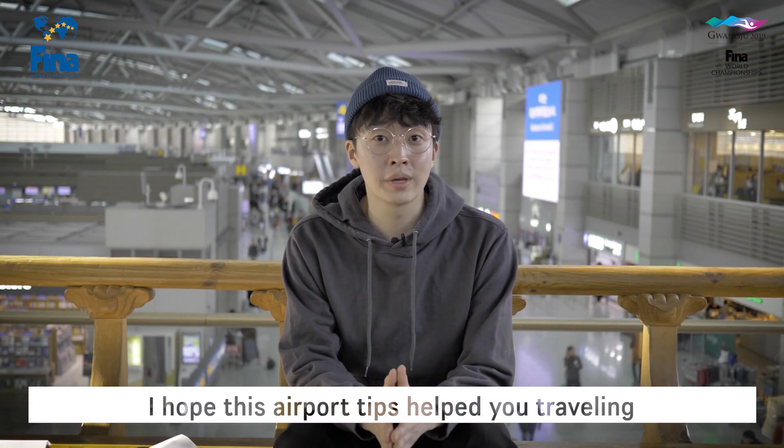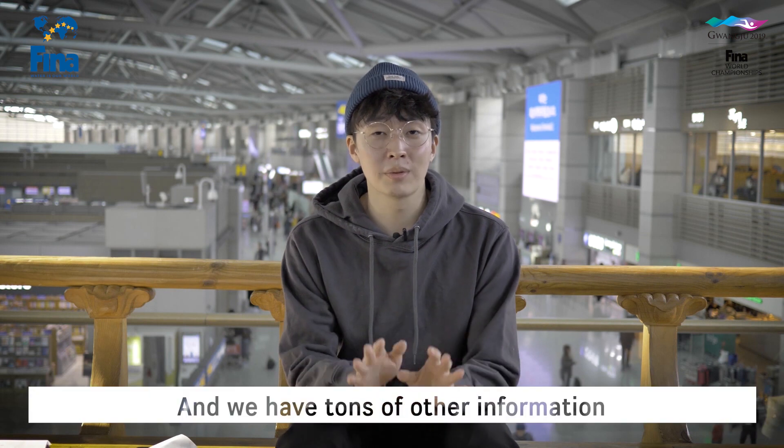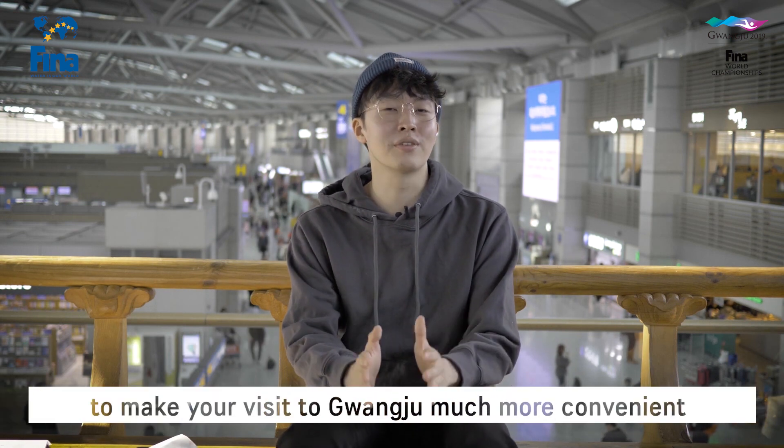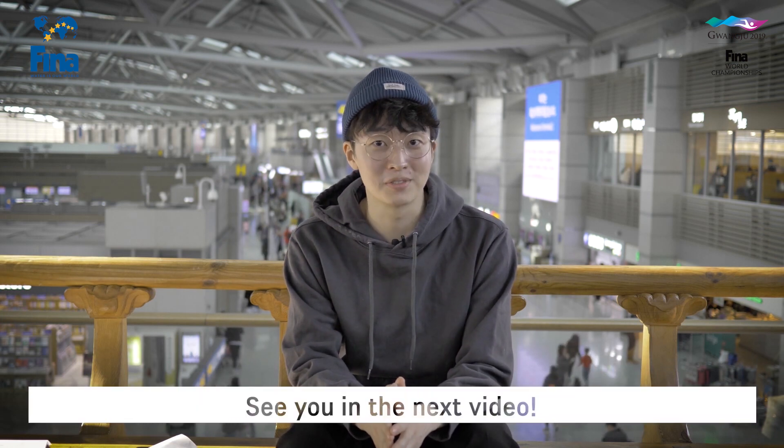I hope that these airport tips helped you with traveling. We have tons of other information to make your visit to Gwangju much more convenient. See you in the next video!